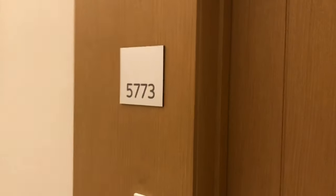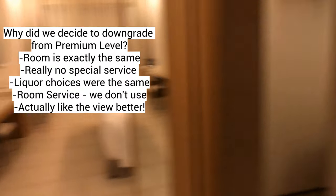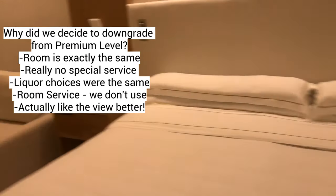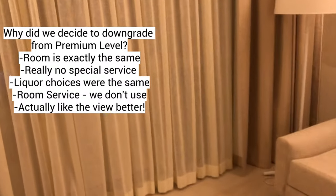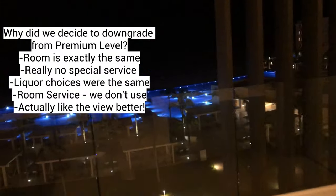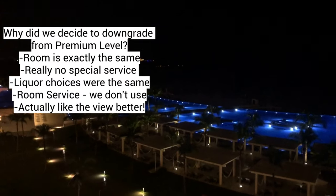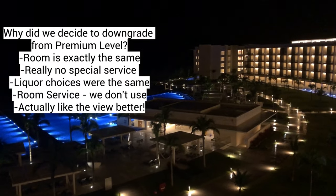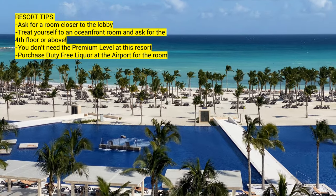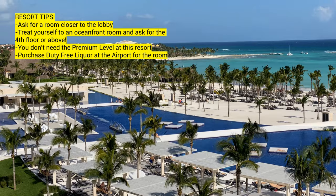We decided to change rooms. It's the exact same room from the layout, but we had upgraded to the premium level thinking that we were going to get premium level service, and we really didn't. There was a special check-in, but not really. We were supposed to get upgraded liquors, but it was the same for everyone. The free room service we realized is something we're not going to take advantage of. So we decided to downgrade back and they were great about it. You can see here the view we actually liked better, and it's actually closer to the lobby, which we liked — so not as much walking.